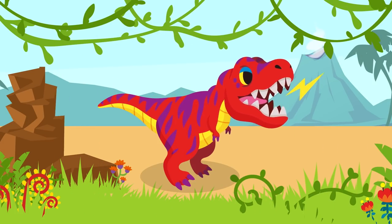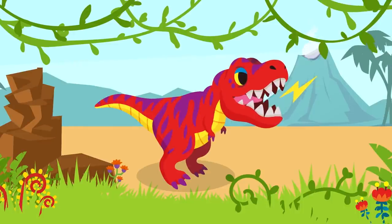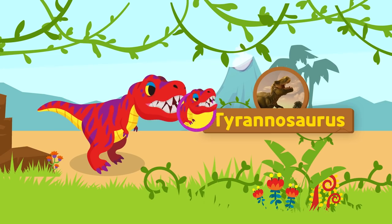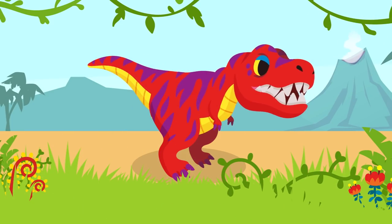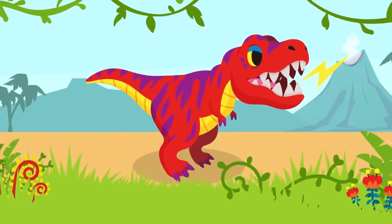Wow! It's a Tyrannosaurus! The Tyrannosaurus was one of the fiercest creatures on Earth! The name means a tyrant lizard! Whoa! Scary! The Tyrannosaurus was a dinosaur that stood on two legs, but it balanced itself with a long tail!